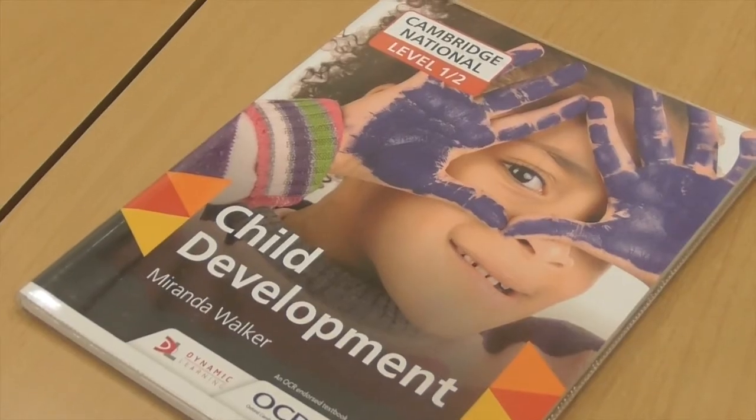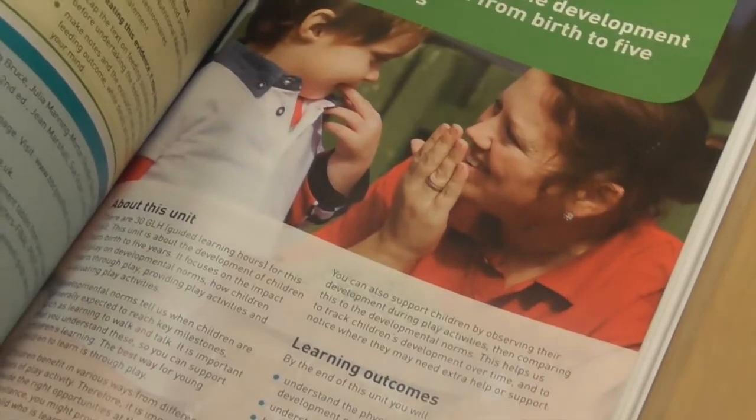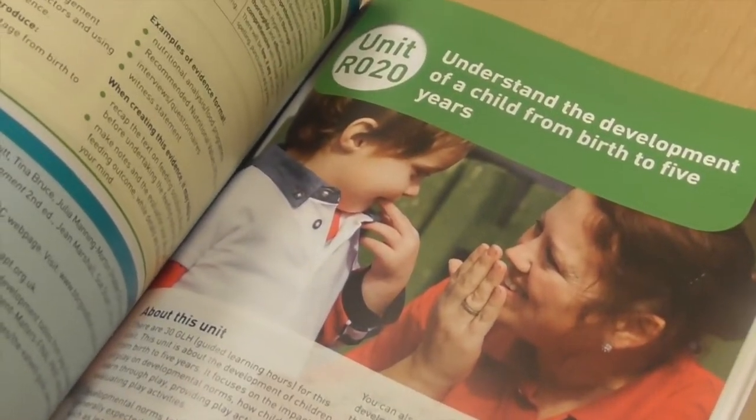This course is a practical, hands-on course whereby you get the opportunity to sit an external examination and two internal portfolio-based units within the year. The type of things that you will be covering for the written exam are how a child develops physically, intellectually, emotionally and socially from birth up to 5 years old. For the portfolio-based units you will also be considering the nutritional and dietary requirements from birth up to 5 years old.